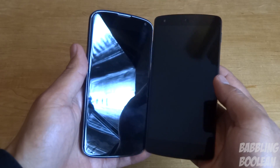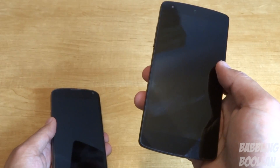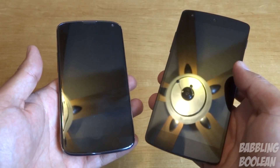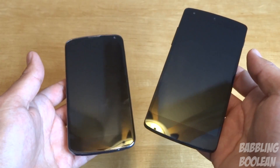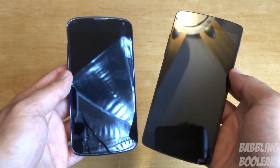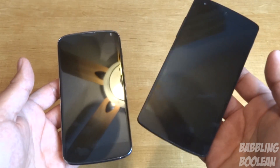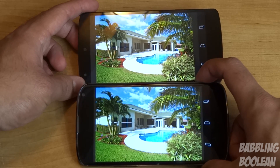The Nexus 5 is slightly taller because it has a larger screen. In terms of weight, the Nexus 5 is slightly lighter — on paper it's 130 grams versus 139 grams — but even just holding it, considering the size of the Nexus 5, I'm really surprised at how light it is compared to the Nexus 4. Not by a huge amount, but just because it's bigger I'm surprised. In terms of brightness, they're both equal with both set at the same brightness level.